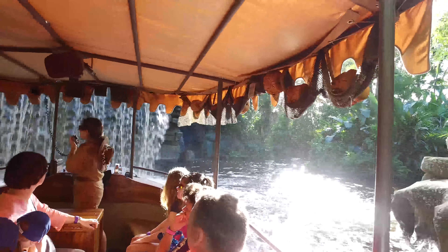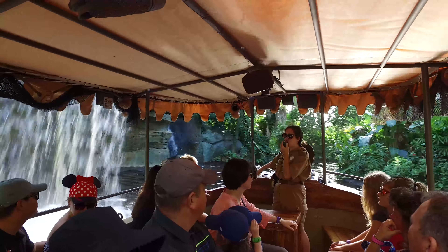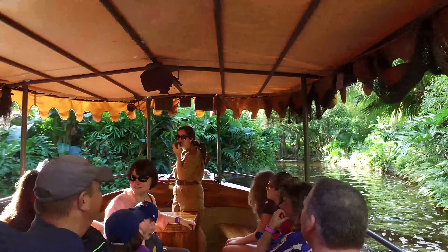Alrighty guys, here we have Schweitzer Falls, named after a famous explorer. His name is Dr. Albert Hall. And don't worry, we'll go over it later.